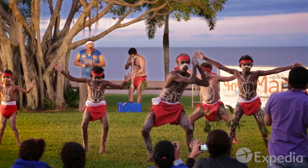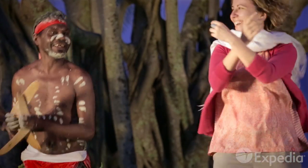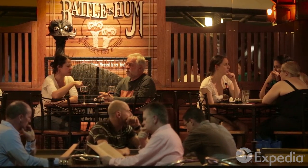Aboriginal traditions are also very much alive in downtown Cairns, and you're welcome to join in. End the day with a moonlit dinner on the oceanfront.